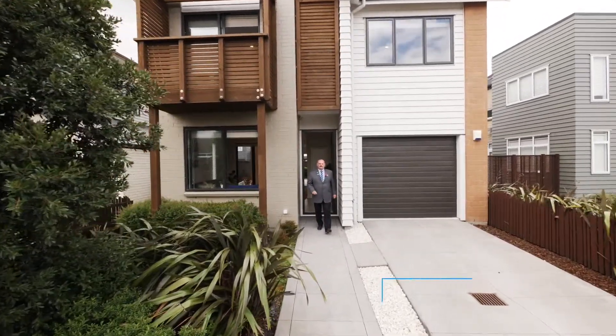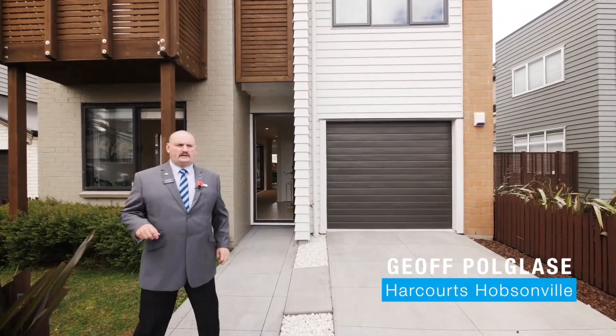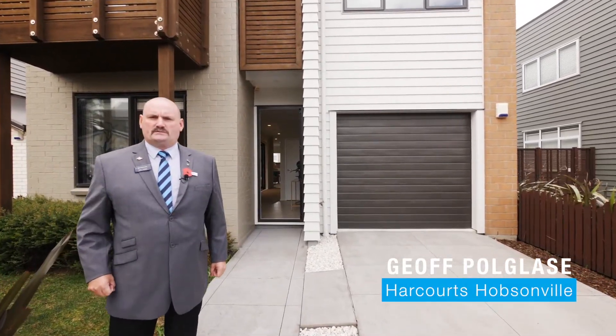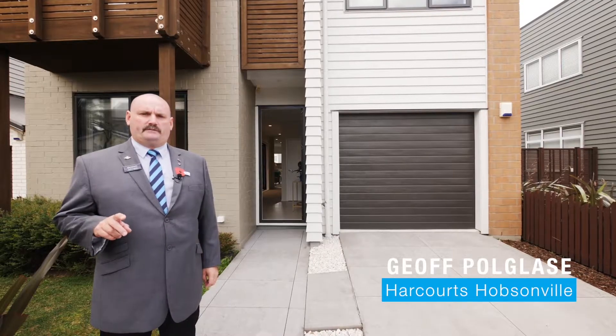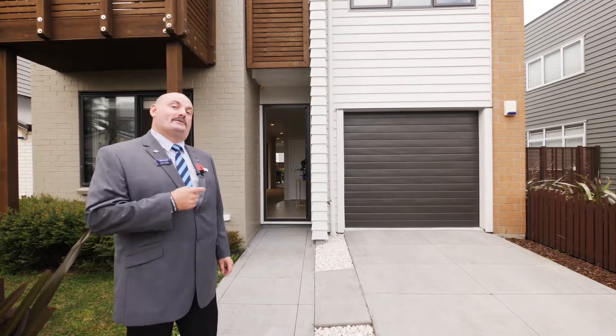Hi folks, Jeff Poglose from Harcourts Kuparenko in the Hobsonville office. Today we're standing in a quiet laneway in the back of Hobsonville at number two Harvard Street. It's crying out for a family to fill up this nice four bedroom home. Let's have a look.